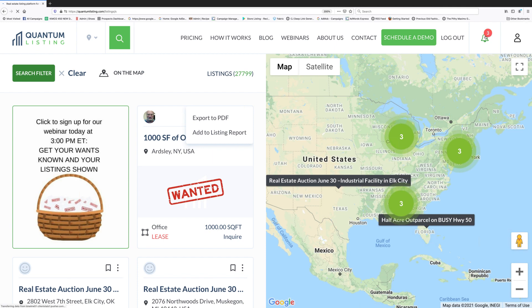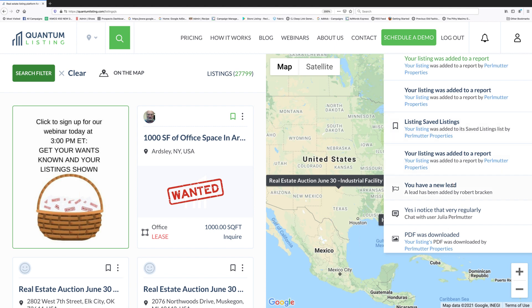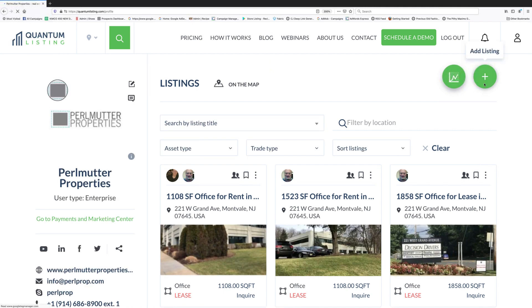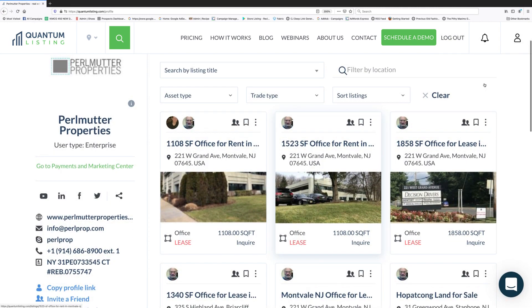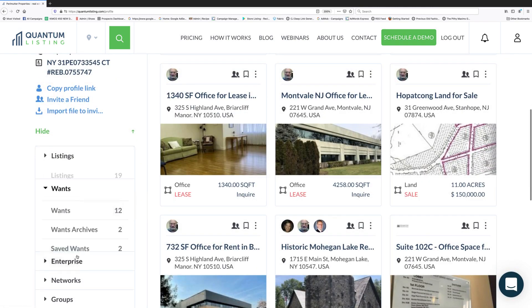I've been getting some notifications in the top right — let's have a look. My listing was added to a report by Perlmutter Properties, from the activities you just saw me take. And here's that new lead I got earlier today — very exciting. I can't wait to follow up on that. So that shows you how to add a wants listing and how you can send it out. Now let's show how to share it to social media.